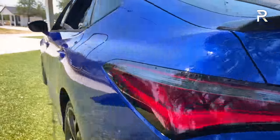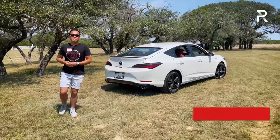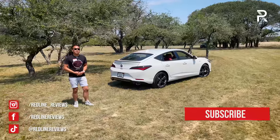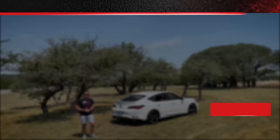Thanks for watching the full overview of the brand-new 2023 Acura Integra. Follow on Instagram at redline__reviews, like on Facebook, and subscribe to the Redline Reviews YouTube channel for all the latest reviews.